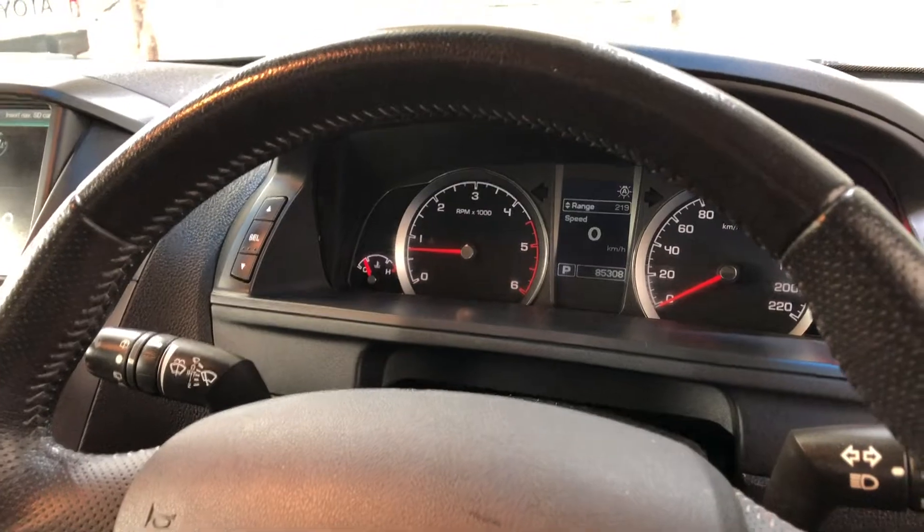It comes with a low 85,000km on the clock and has a full set of keys and a full set of books.